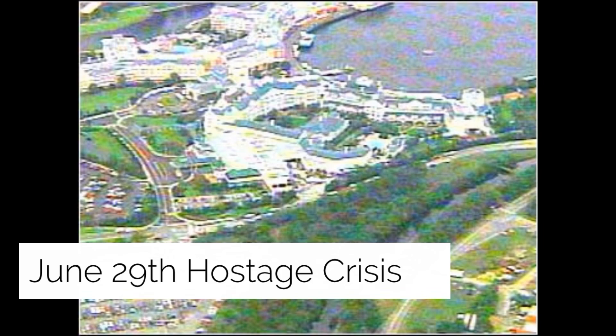June 29th Hostage Crisis: a marital dispute led to a hostage crisis in which 300 people were evacuated from Disney. Bismarck Rodriguez was charged with taking his four-year-old son and a room service worker hostage at a Walt Disney World hotel on June 29th, 2000. Court records showed Rodriguez had been accused of beating his wife at least three times and threatening family members. The hostage crisis forced the evacuation of nearly 300 people from Disney's Boardwalk Inn.